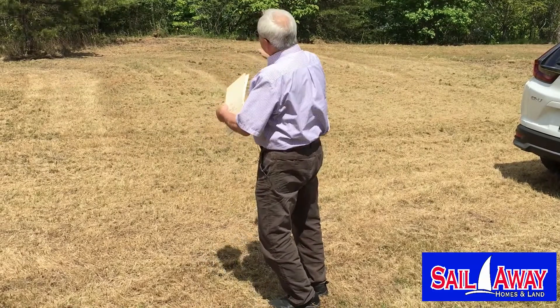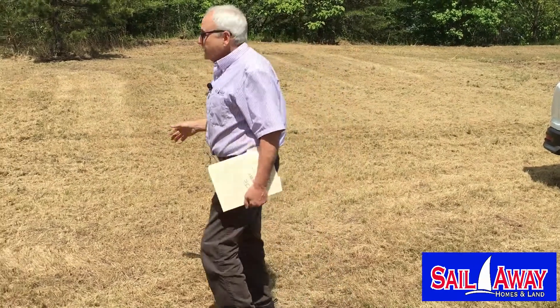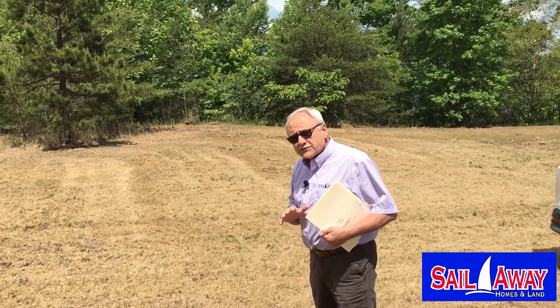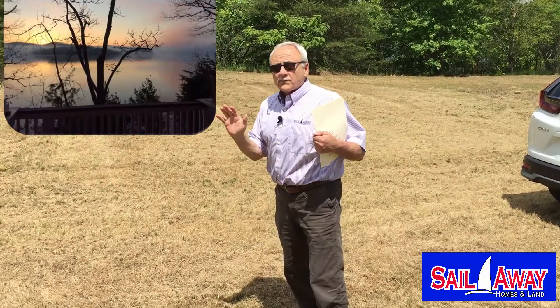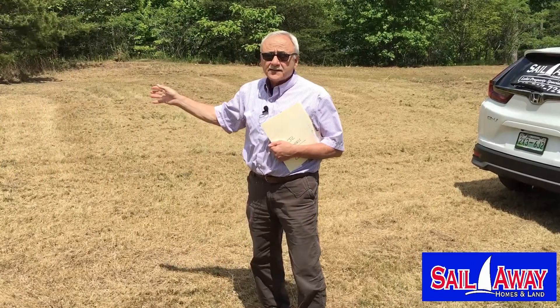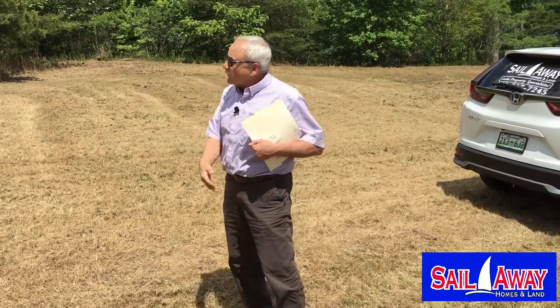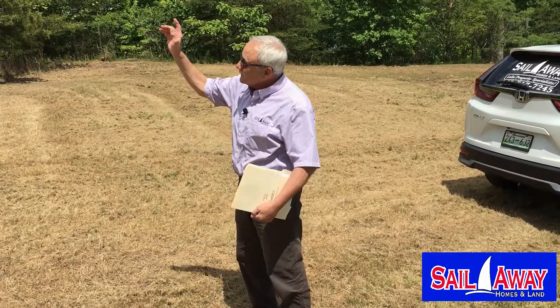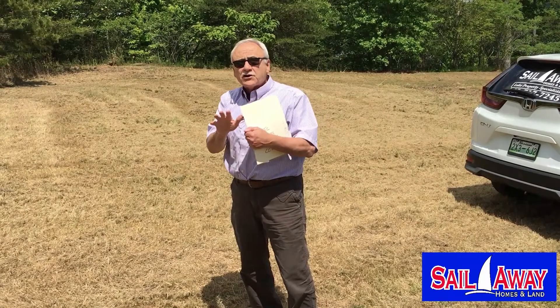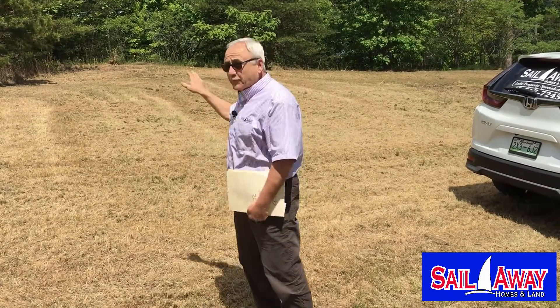I know it doesn't look very pretty out there, but when you clear a few of these trees, depending on where you decide to put your house, you're not going to believe the view. It's a direct view to the East Tennessee sunrise. In just a minute, we're going to go to my friend's house, which is the next house this way, and go out on his balcony to show you exactly what the view will be like from this property.